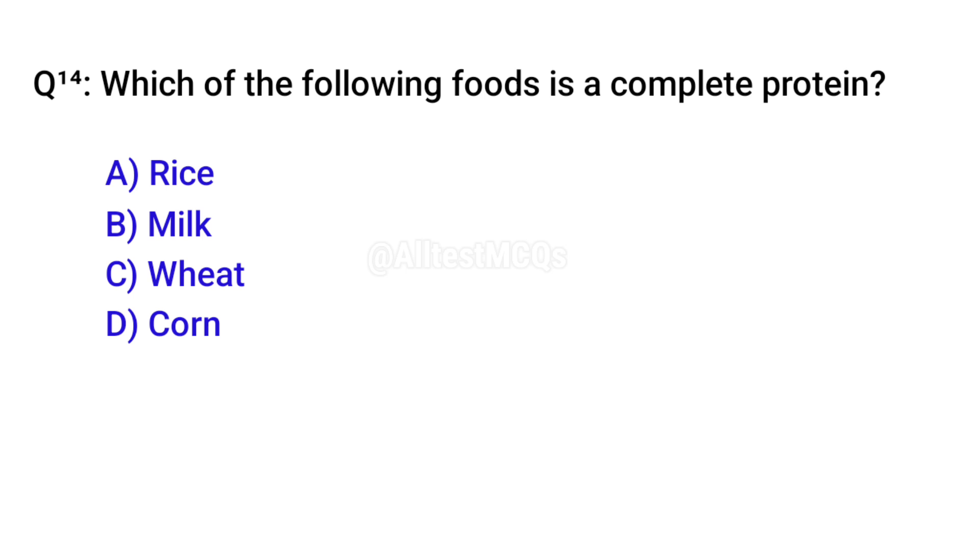Q14. Which of the following foods is a complete protein? Correct option is B. Milk.